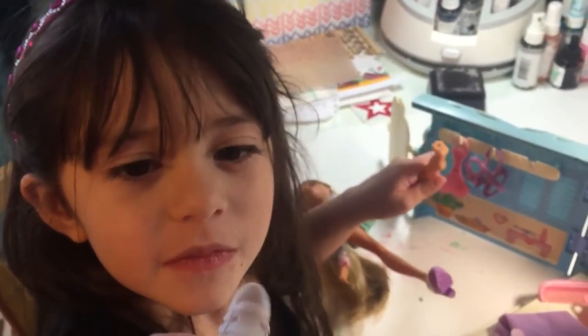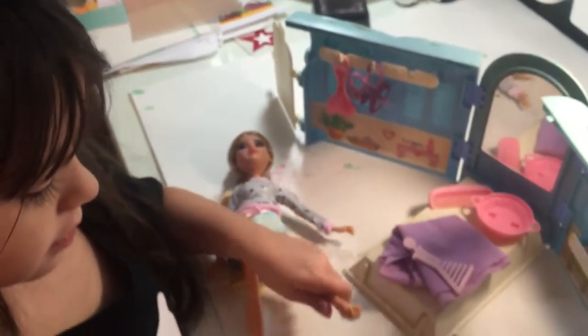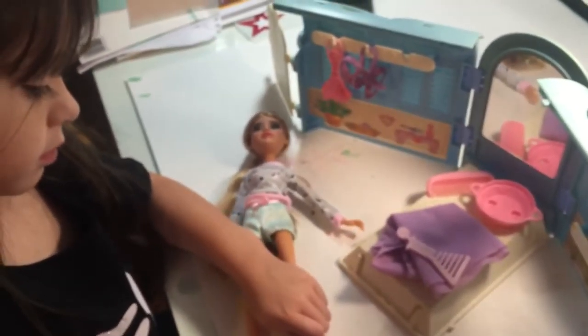And look at her shoes — so cute. They're purple pumps. Purple pumps? Cool. I like her, she's pretty.